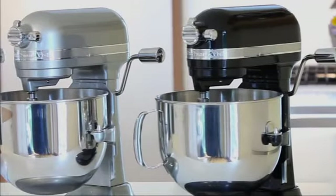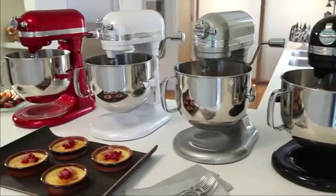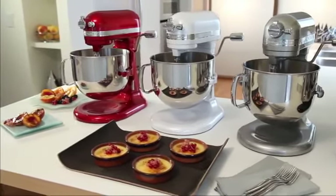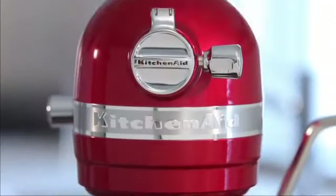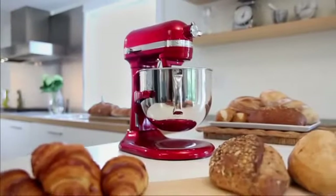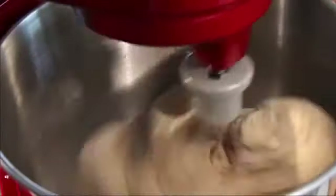Engineered for performance, the KitchenAid ProLine series delivers exceptional culinary results. Introducing the ProLine 7-Quart Bowl Lift Stand Mixer. Developed with professional chefs for the discerning gourmet, our 7-Quart Stand Mixer is KitchenAid brand's most powerful, largest capacity, longest lasting, and best performing stand mixer ever.